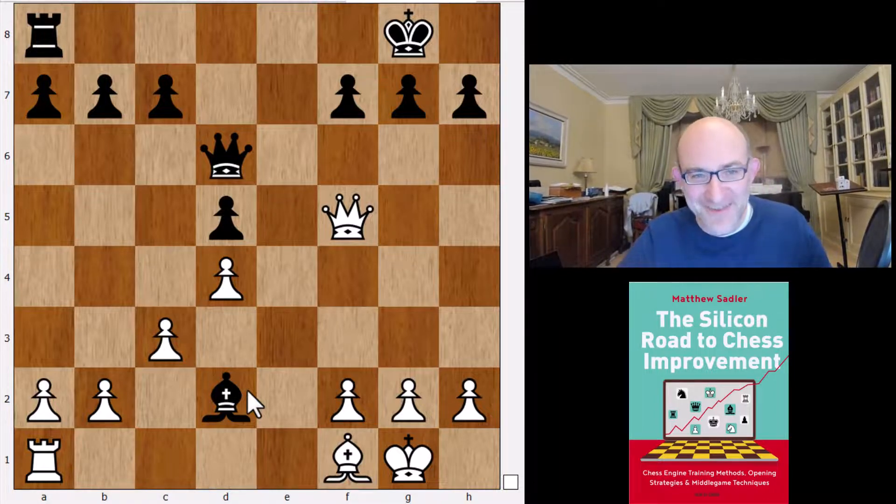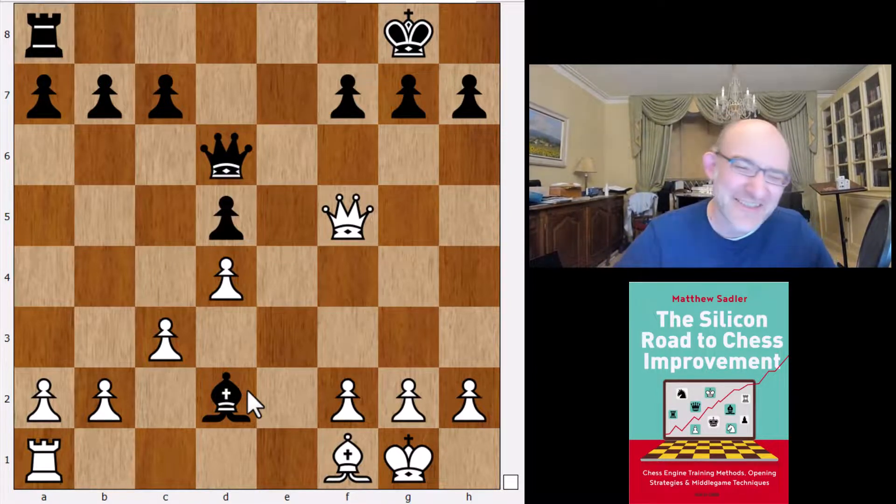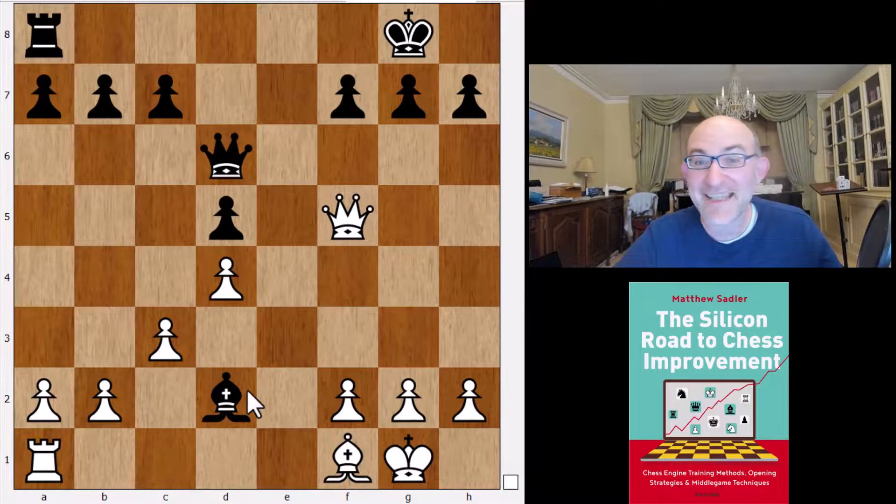I hope you enjoyed that despite it being a Berlin! If you like the video, why not give a like and subscribe to the channel - that would be really lovely. Take a look at my new book 'The Silicon Road to Chess Improvement' which has got plenty of great stuff like this. Thanks very much for watching and hopefully see you at the next video - plenty more to come from the TCC.